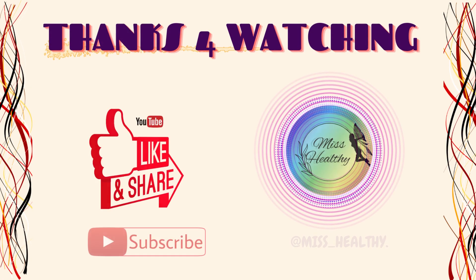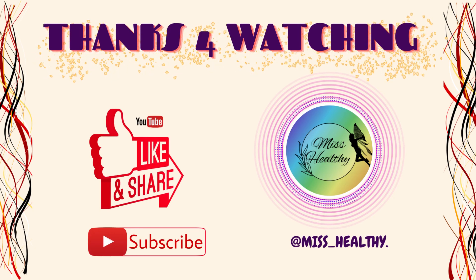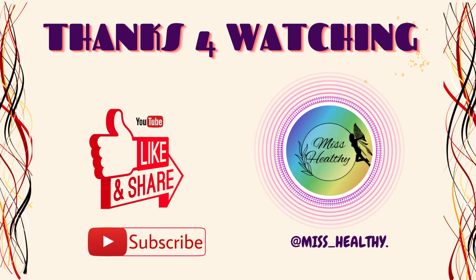Hope you liked the video and thanks for watching. Please don't forget to like, subscribe, and support our channel Miss Healthy. Write yes or no in the comments below.